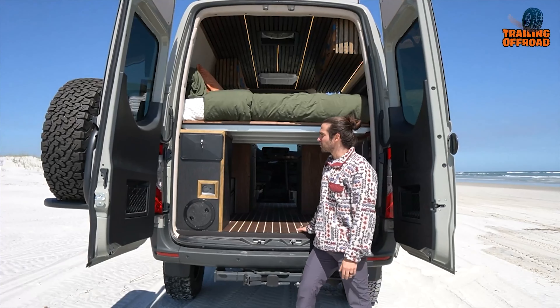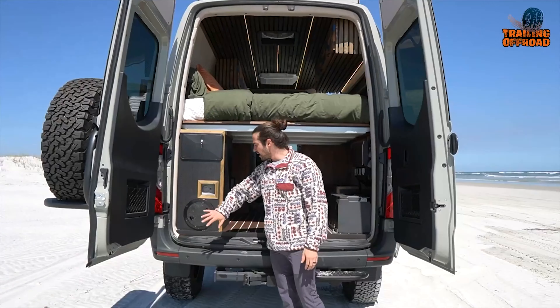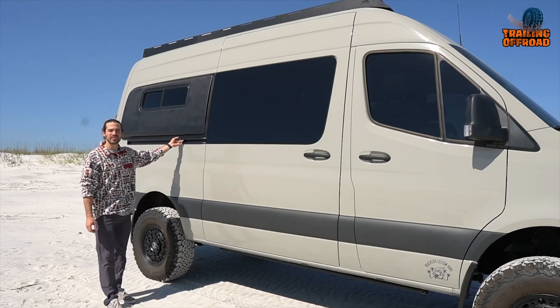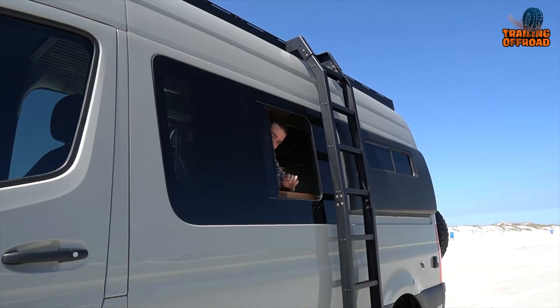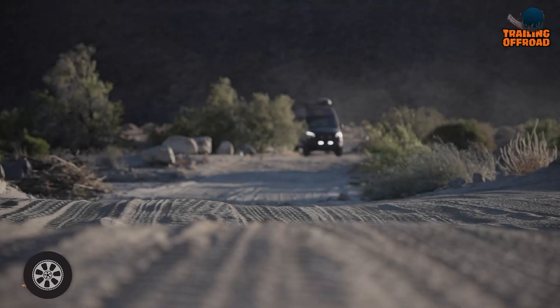Van life offers the freedom to explore the world on your own terms, turning any road into an adventure. 4x4 camper vans are one of the best options to traverse even the toughest trails. These versatile vehicles offer a cozy retreat and the freedom to explore thrilling nature and backcountry trails. In this video, we'll take a closer look at 25 of the best 4x4 camper vans for your off-road adventures.